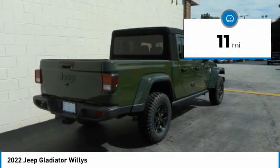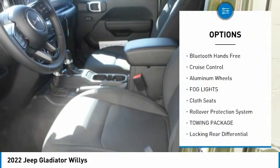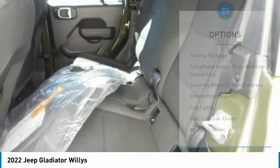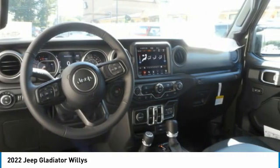This vehicle has less than 100 miles. Here are some of this vehicle's great options: air conditioning, Bluetooth wireless data link for hands-free phone, cruise control, aluminum wheels, fog lights, cloth seats, rollover protection system, towing package, locking rear differential, tinted glass.